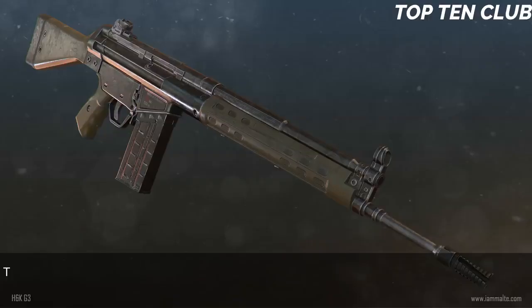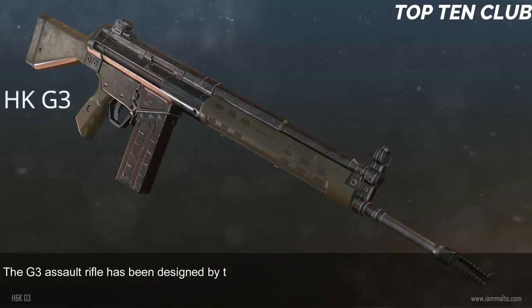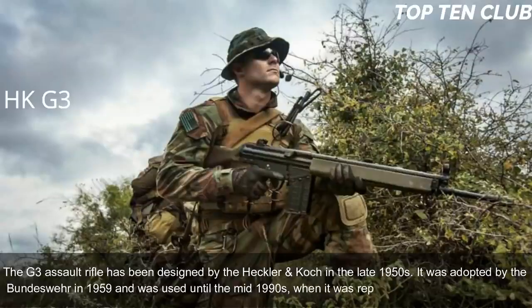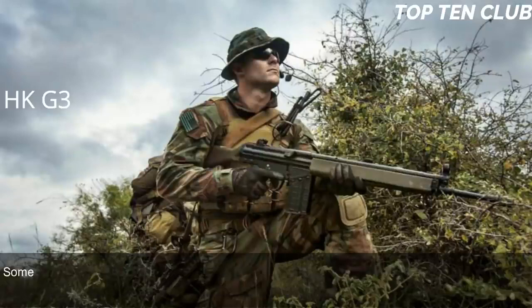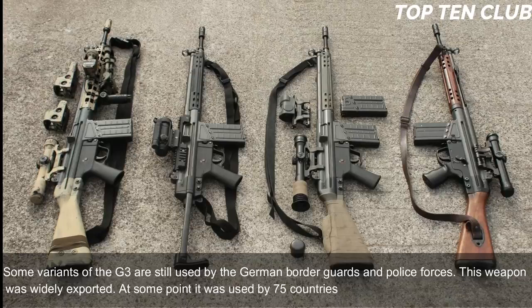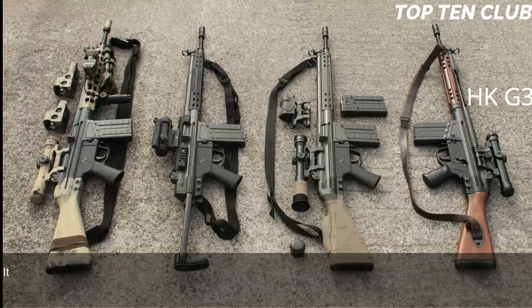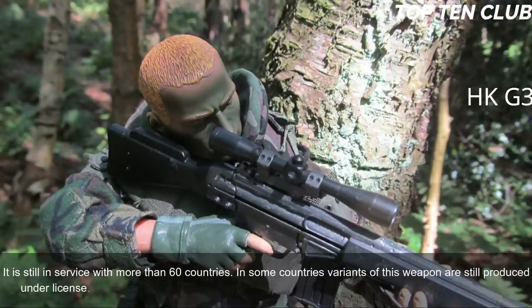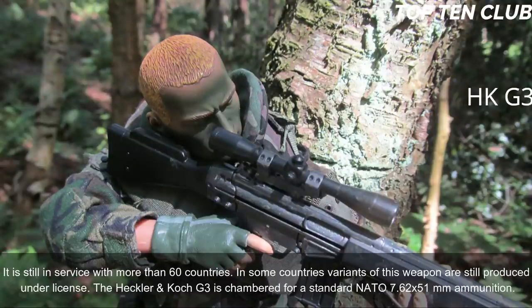Number 4: Heckler & Koch G3, Germany. The G3 assault rifle was designed by Heckler & Koch in the late 1950s. It was adopted by the Bundeswehr in 1959 and used until the mid-1990s, when it was replaced by the G36. Some variants are still used by German border guards and police forces. This weapon was widely exported — at one point it was used by 75 countries as their standard-issue assault rifle, and it is still in service with more than 60 countries. The G3 is chambered for the standard NATO 7.62x51mm ammunition.